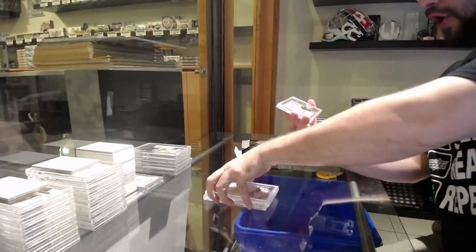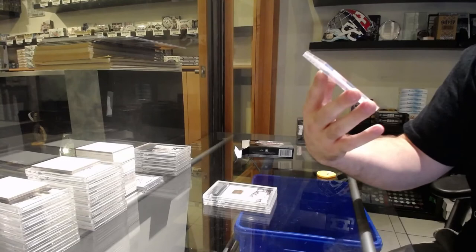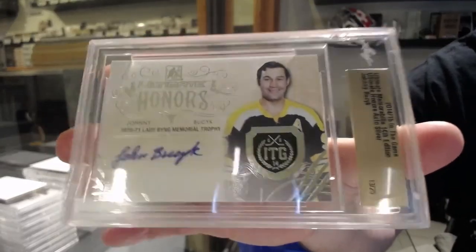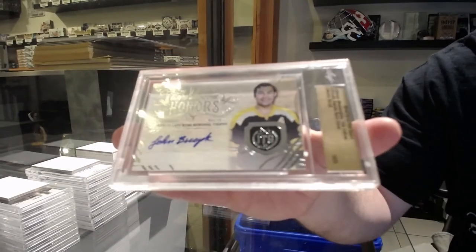And number 13 of 25, autographed silver of Johnny Busick. I'll try to read it sideways — autographed silver Johnny Busick for the 3 spot.